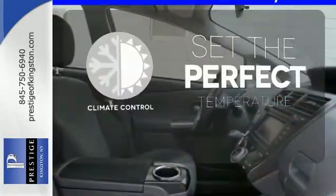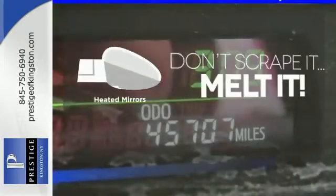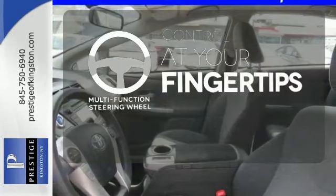The climate control lets you set the temperature exactly where you want it. Avoid scraping snow and ice with heated mirrors. A multi-function steering wheel puts control at your fingertips.